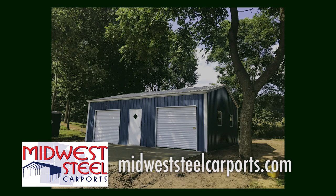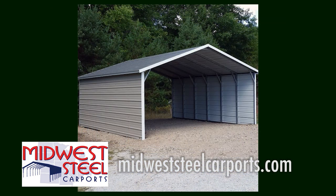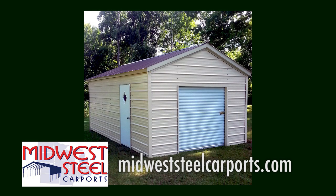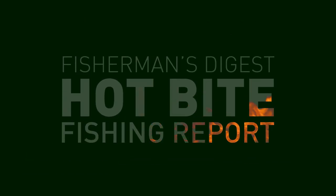Are you in the market for a small outdoor shed, carport, or small storage building? Visit my friends at Midwest Steel Carports — they'll travel anywhere in the lower peninsula to install your shed or carport for you. Visit them online at MidwestSteelCarPorts.com.